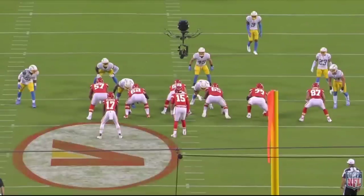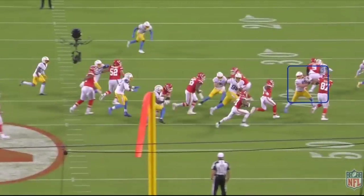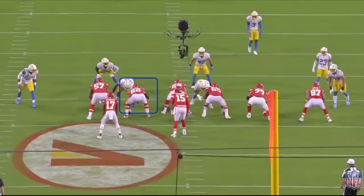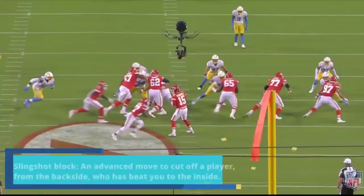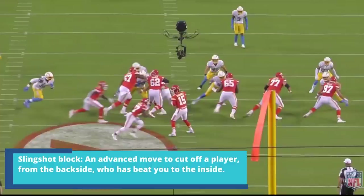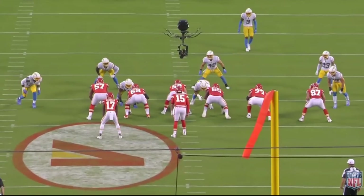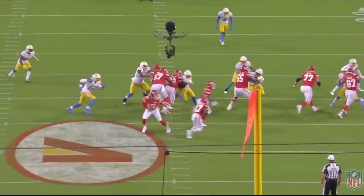I want to show this play quickly because it was one that really stopped the first drive. This is a handoff to McCole Hardman, and Joey Bosa on the front side blows this play up — it ends up losing four yards. But there's a block I want to point out by Joe Thune. Creed is supposed to seal off the three-tech defensive tackle while Thune tries to get around and seal off linebacker Kenneth Murray Jr. Murray actually gets through the gap and gets in front of Thune, but the Pro Bowl left guard executes what's referred to as a slingshot block, forcing Murray to go upfield and creating a backside lane.